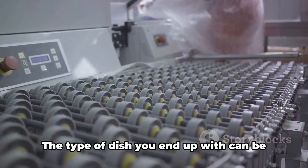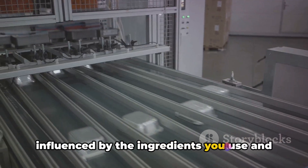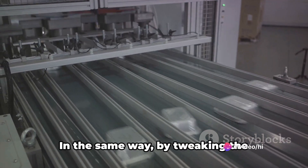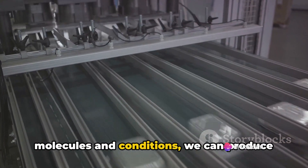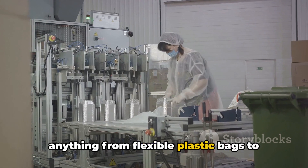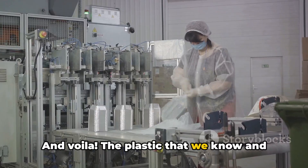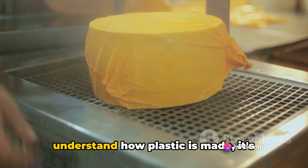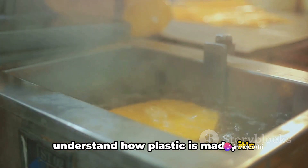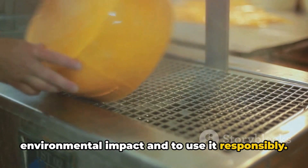Think of it as cooking. The type of dish you end up with can be influenced by the ingredients you use and how you prepare them. In the same way, by tweaking the molecules and conditions, we can produce anything from flexible plastic bags to sturdy plastic bottles. And voila! The plastic that we know and use is born. Just remember, while it's fascinating to understand how plastic is made, it's equally important to remember its environmental impact and to use it responsibly.